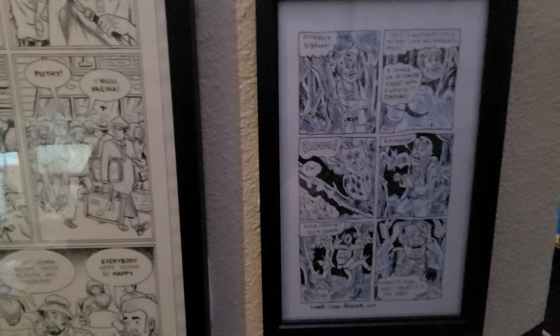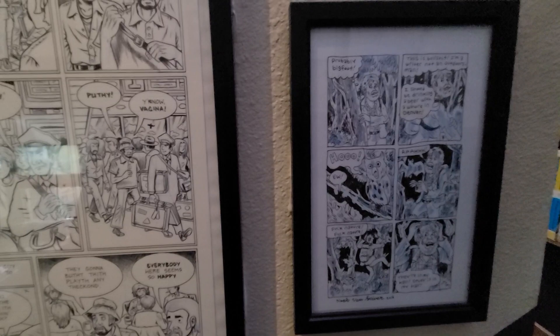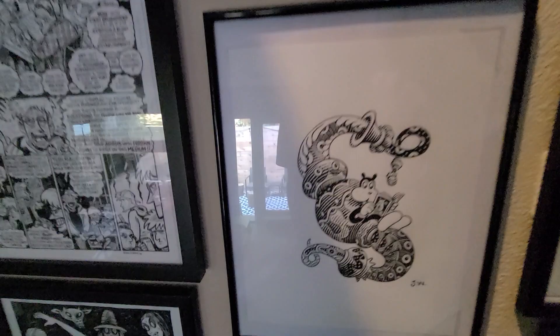Over here is a small page from Fantzine Bukowski by Noah VanSciver. I believe it's from the first Fantzine Bukowski book. I love VanSciver's work. Highly recommend it.